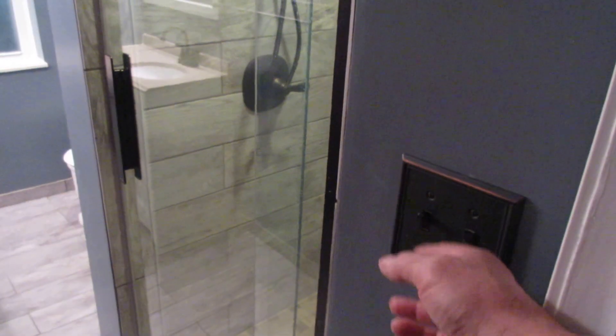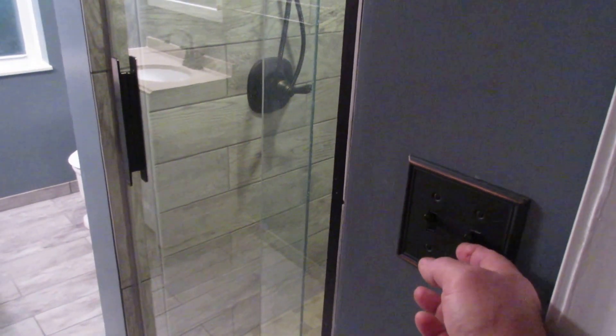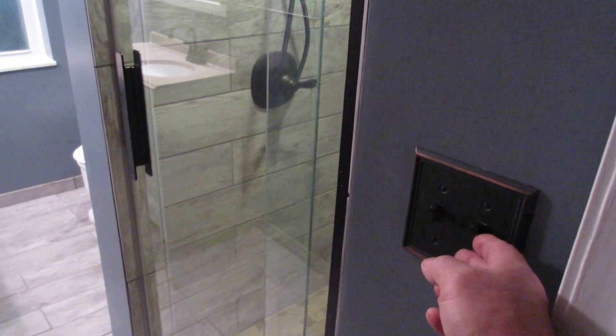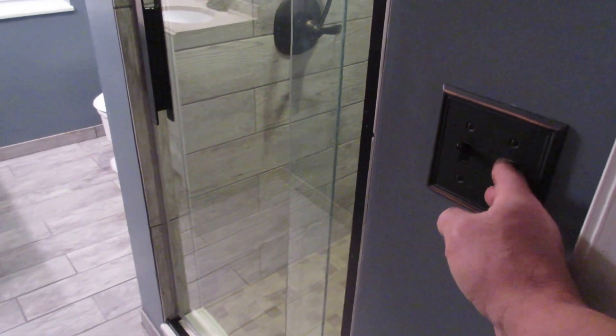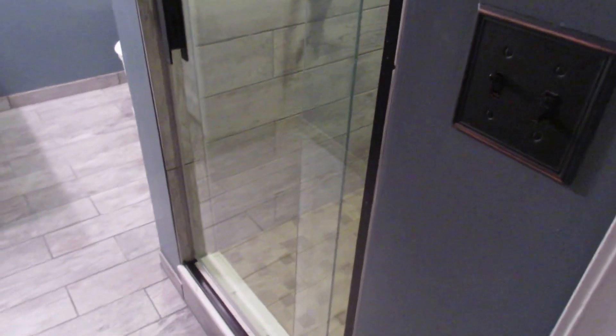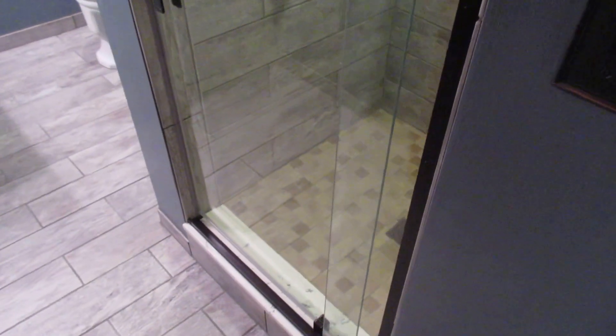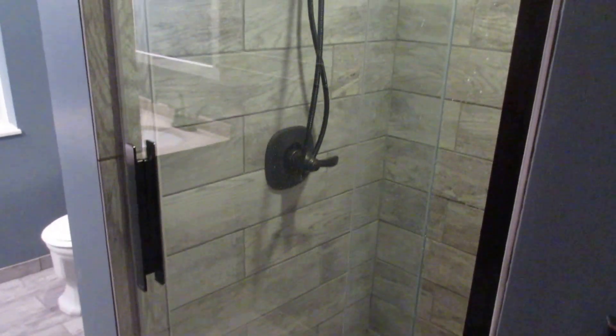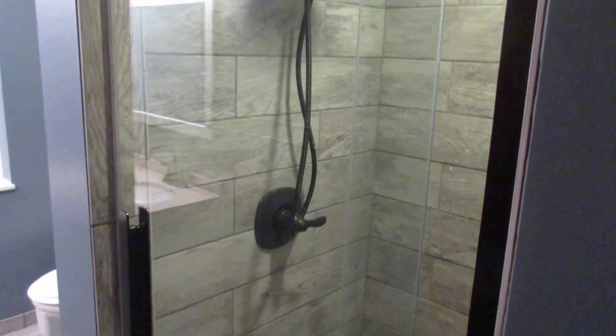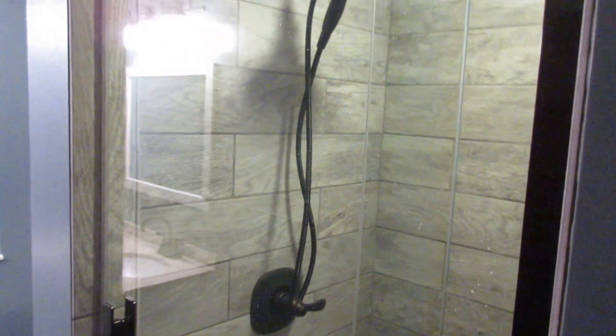Two switches: the light switch — you've seen this trick before — and the vent fan switch, which is very quiet. I spent extra money to get a quiet vent fan. The light comes on in the shower, all the lights come on in the bathroom with that switch, and the vent fan is on its own switch.